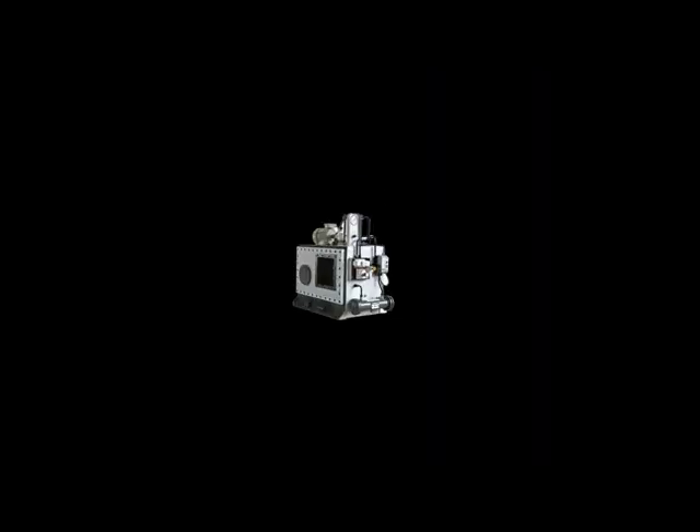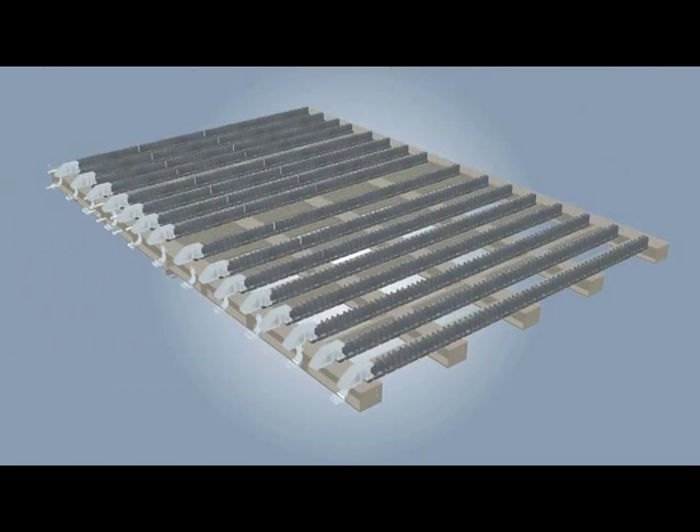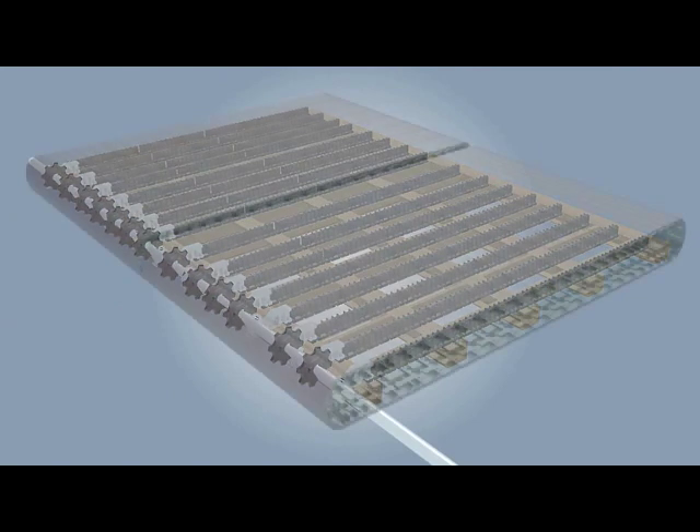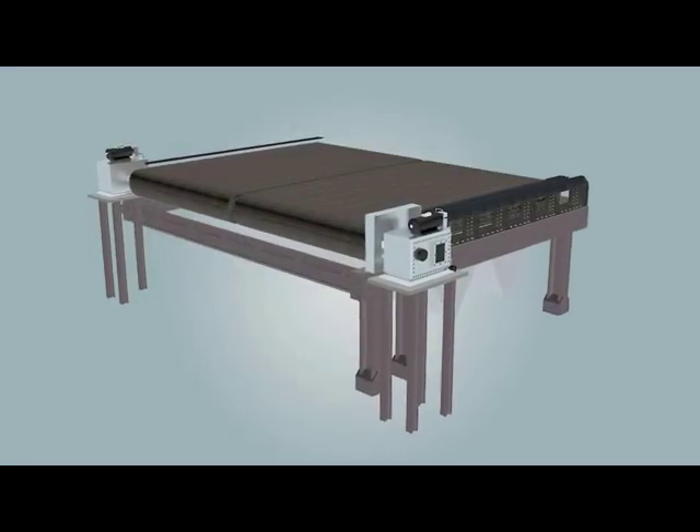The grate can be operated by a hydraulic drive or a planetary geared motor with a VFD. The grate travels in one direction only and cannot be operated in reverse.